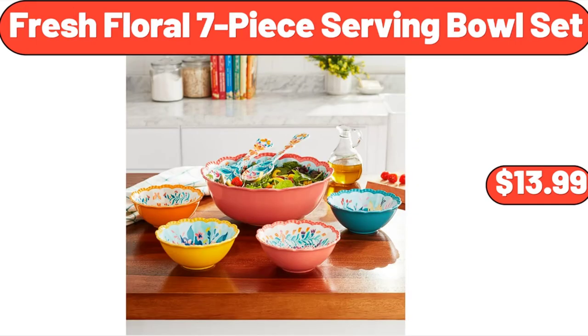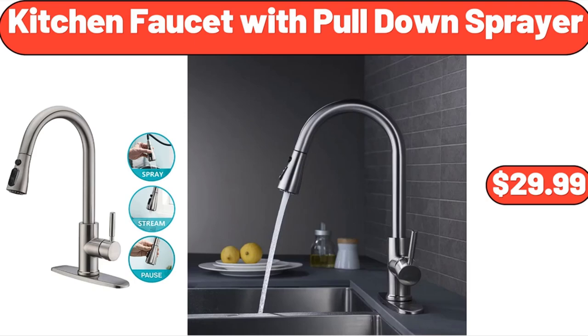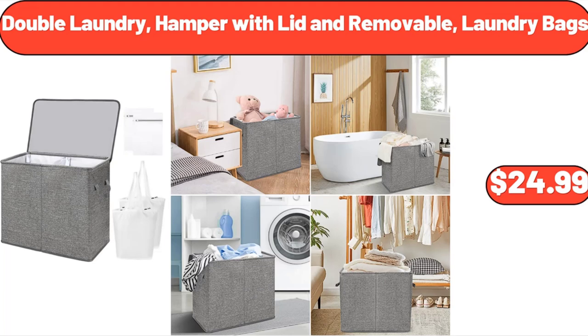Fresh Floral 7-Piece Serving Bowl Set, $13.99. Square Black Polyethylene Plant Planter with Drainage Hole, $75. Kitchen Faucet with Pull-Down Sprayer, $29.99. Double Laundry Hamper with Lid and Removable Laundry Bags, $24.99.